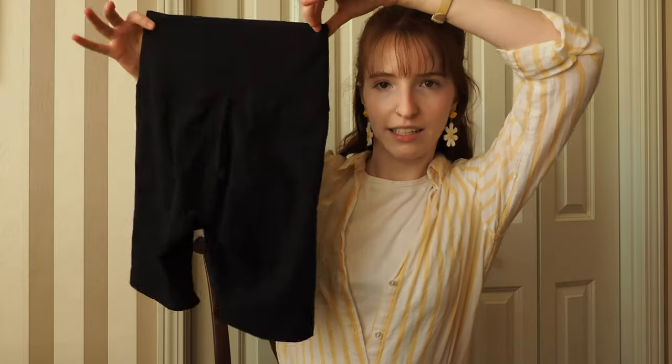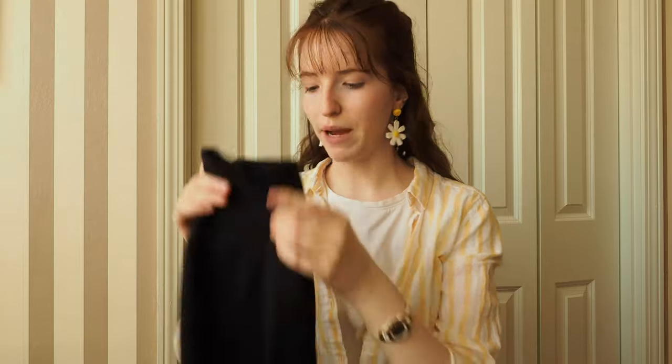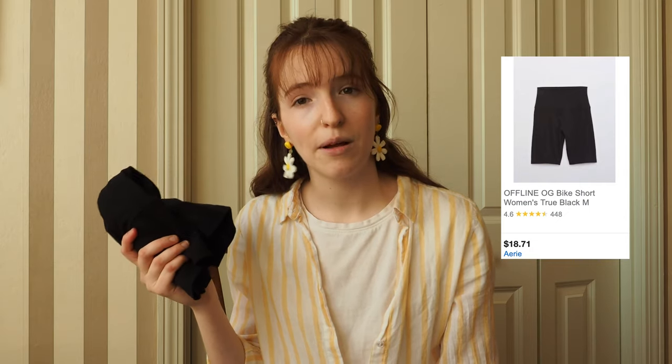Okay, so for this section it's all going to be centered around some biker shorts. I feel like biker shorts have recently become very popular — I want to say over the last spring and summer. All these outfits will basically show how you can wear different things with just a pair of biker shorts. I got these from Aerie on sale — I think they were like fourteen dollars — but you can really order them anywhere.